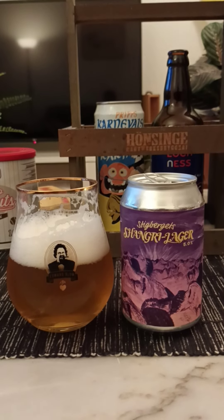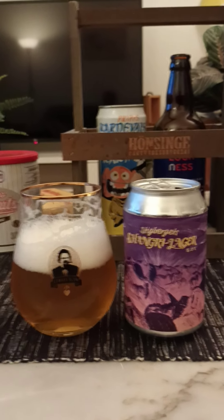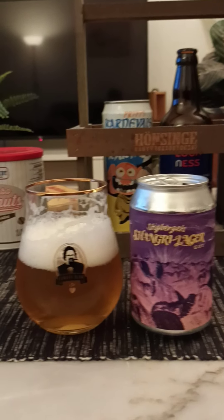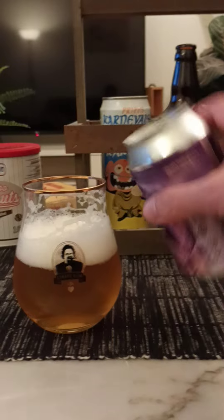Quite bitter, actually. Surprisingly bitter. Bitter, fruity, malty. Long lingering bitterness there. I'm going to pour the rest of that beer out.